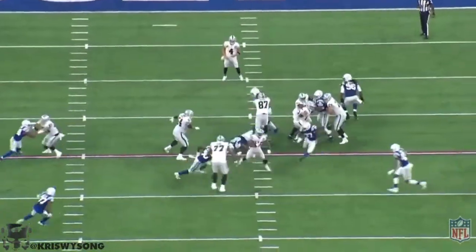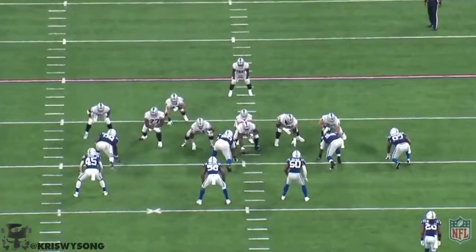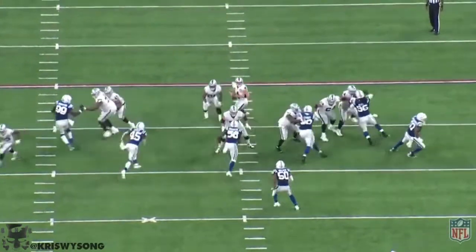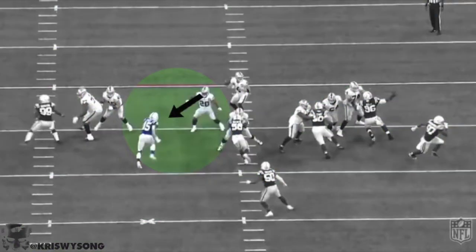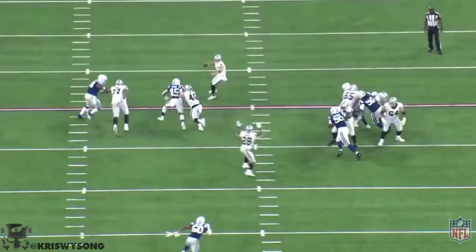Another nice run here in between the tackles. Just finishes with the contact. Really nice job by the Raiders up front. And here's a great part of Jacobs' game — pass protection even as a rookie. He sees the linebacker coming in and slams him. Then he releases.